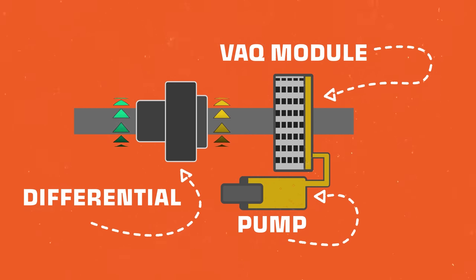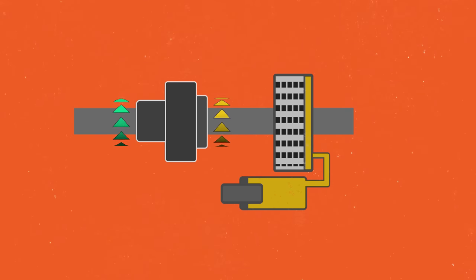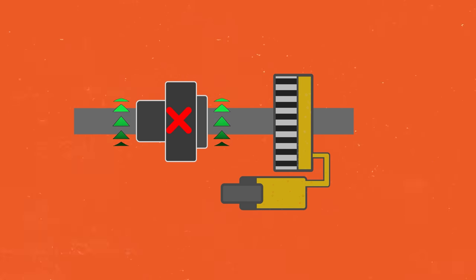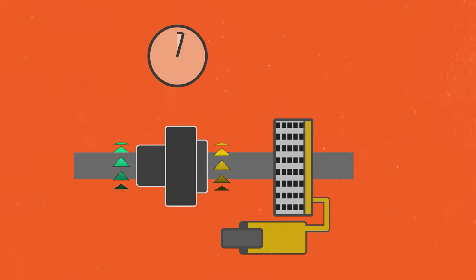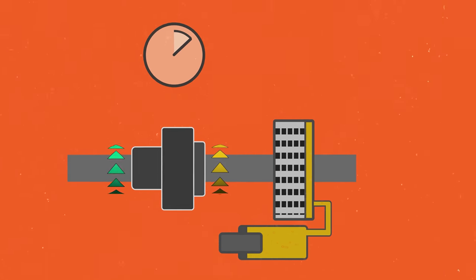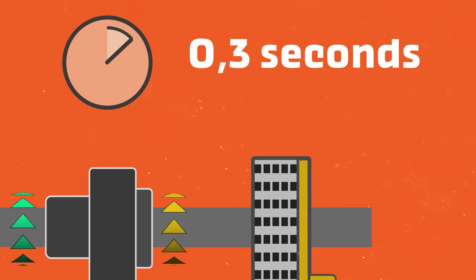When you're driving the GTI, the VAQ system will decide whether or not to lock the differential by activating the hydraulic pump, sending fluid into the clutch pack to lock it. The differential lock isn't an only-on or only-off situation — it's constantly being changed based on the needs of the vehicle. The diff can go from disengaged to fully engaged and back to disengaged again inside of three tenths of a second.